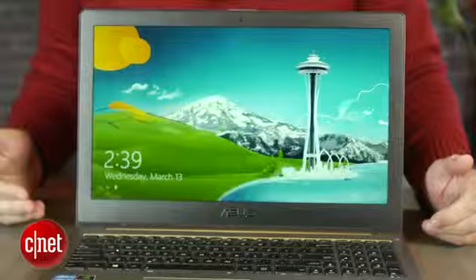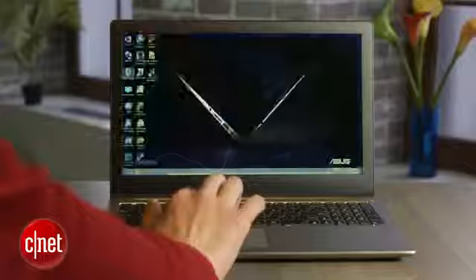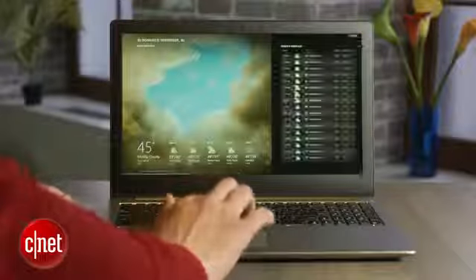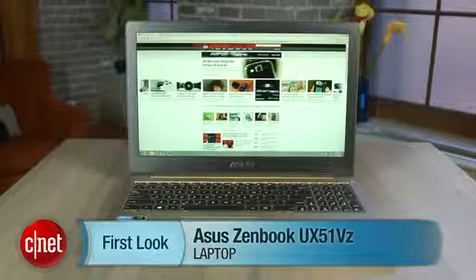Battery life with normal use comes in at about 5.5 hours, so maybe not all-day use, but still respectable. Basically, as I said up top, it's a really nice laptop. I'm Josh Goldman, and that's the Asus ZenBook UX51VZ.